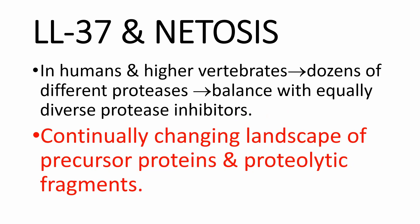In humans and higher vertebrates, there are dozens of different proteases subdivided into different structural classes, and there is a balance against them by diverse protease inhibitors. The result is a continuously changing landscape of precursor proteins and proteolytic fragments.